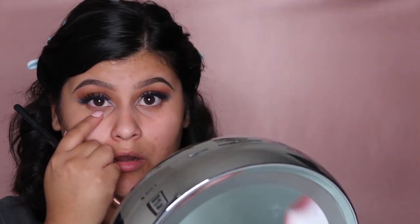We're going to go in with a fluffy brush, tap it, and drag it all around under our eyelashes.